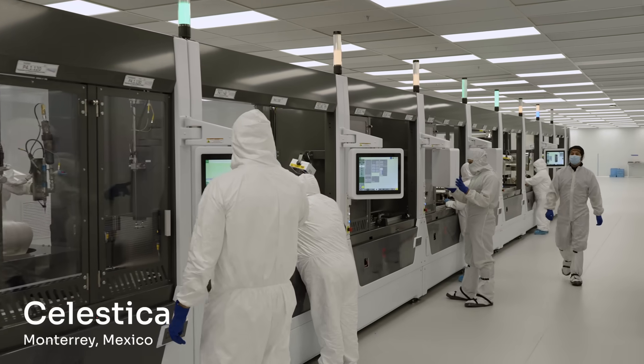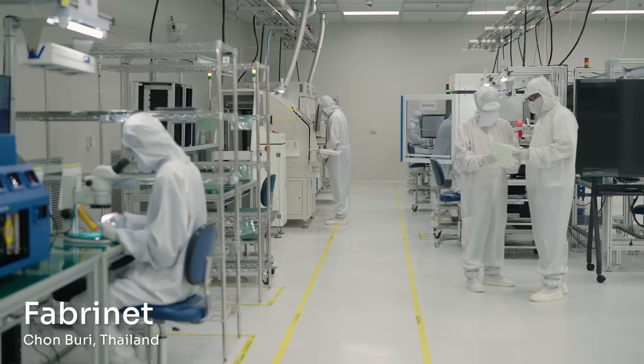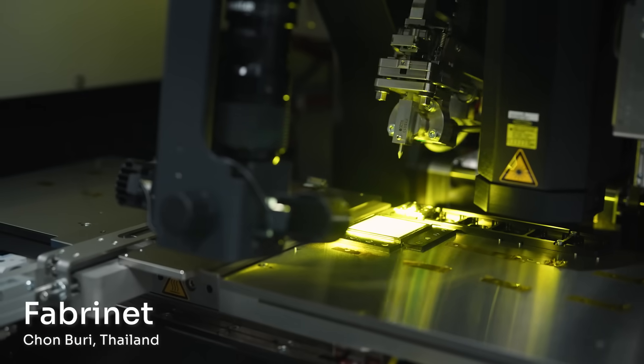Luminar works closely with our supplier partners to ensure that our products are the highest quality and most efficient to manufacture. We work with two contract manufacturers: Celestica for final assembly, and Fabronet in Thailand, who completes our transceiver and ships it to Celestica. In total, Luminar has 89 suppliers in 16 countries that are all automotive grade.